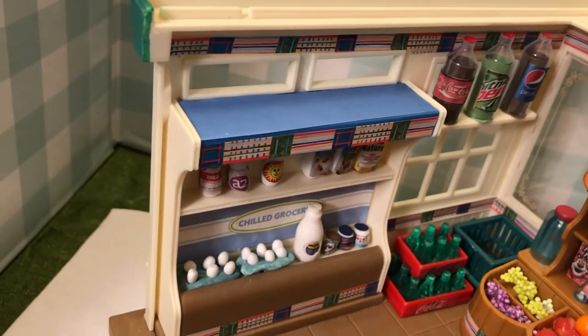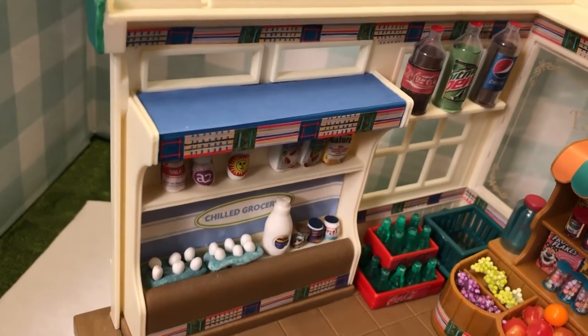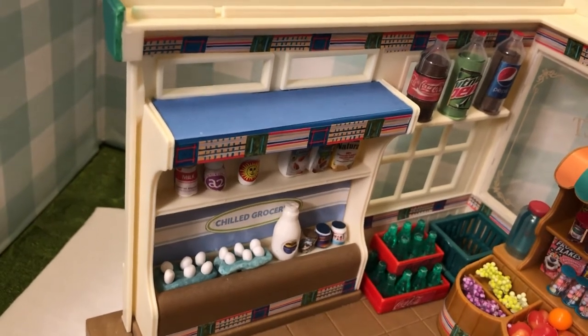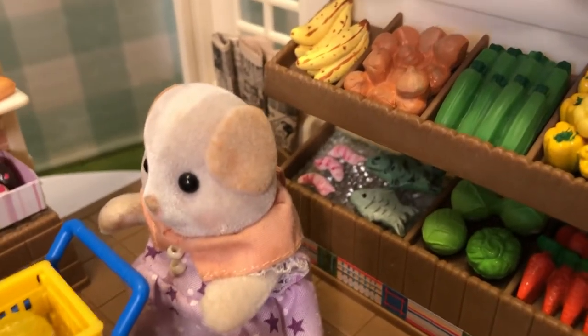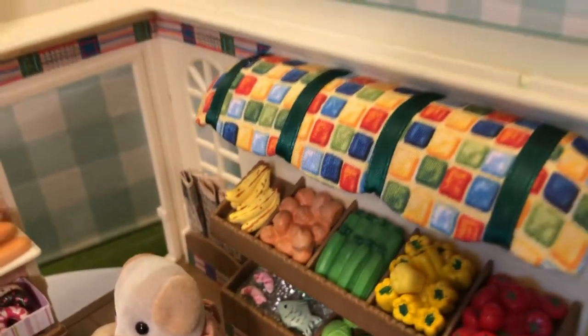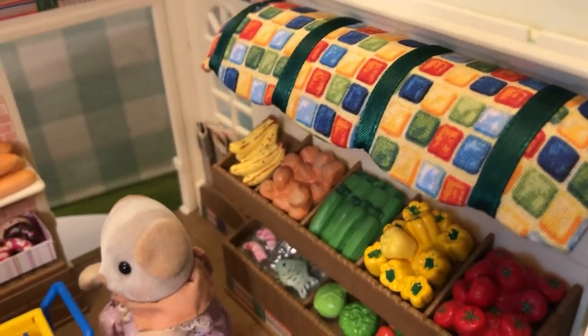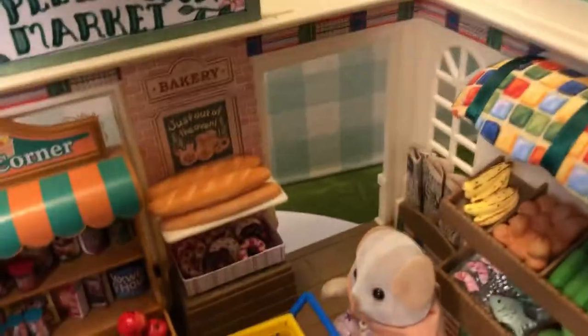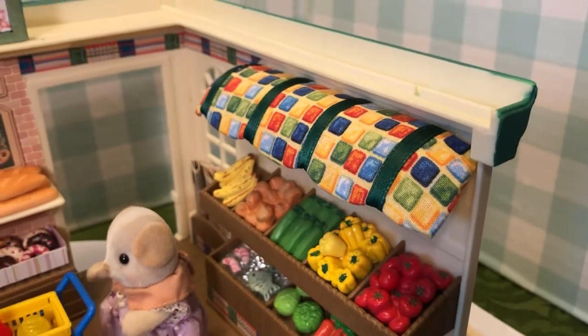My grocery freezer or refrigerated section was empty so I had to make some different things. The milk bottle was there but I made the eggs and the cans and so forth. Over here I had to make some fish and something that's supposed to look like shrimp, and I put some bananas up here. The awning also did not come with this set, and I kind of matched the colors because I had to put my own wallpaper border stickers in there, so I matched that with the awning.